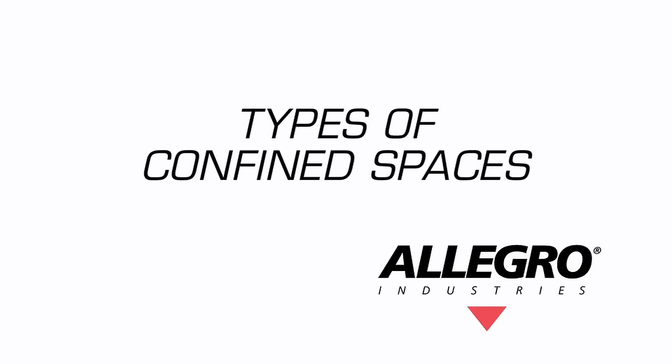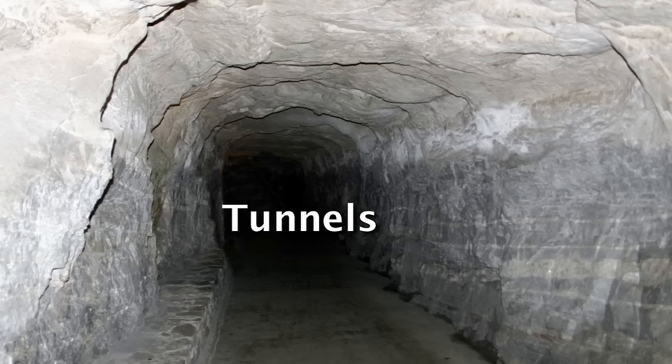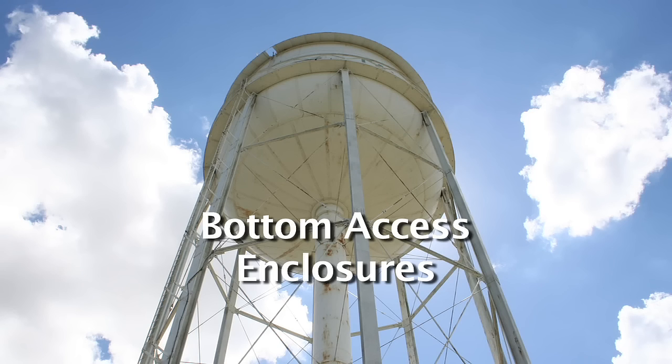There are several types of confined spaces: storage or rail car tanks, manholes, tunnels, silos, grain elevators, and bottom access enclosures.